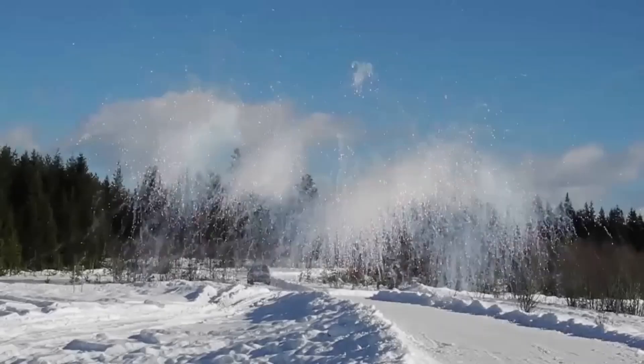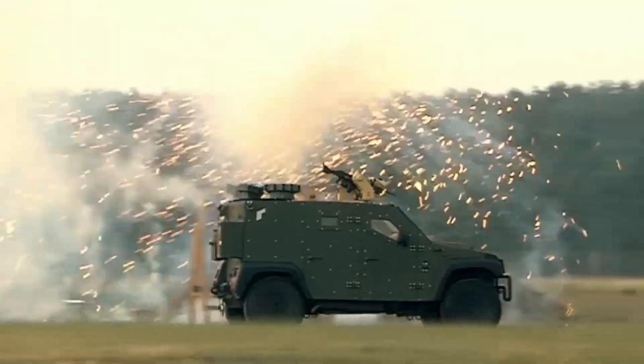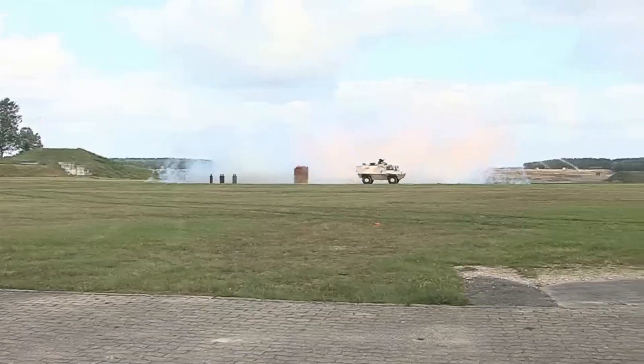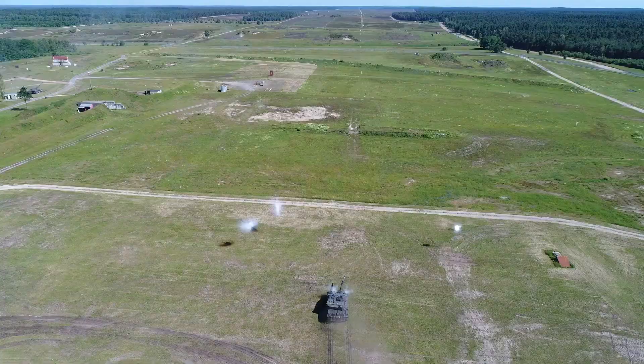Amidst the background noise of distant artillery, a drone hovers above, and a sniper lurks in the attic of a dilapidated house. Modern warfare unfolds with tank skirmishes becoming a rare occurrence, prompting military industrial giants to prioritize effective camouflage methods.